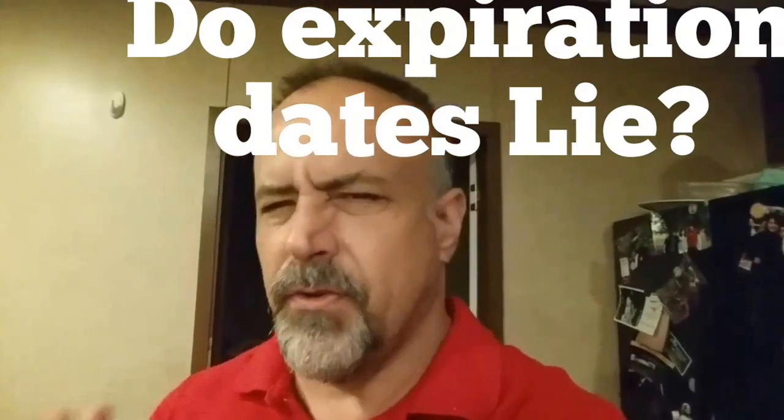Well, in order to do it right, I try to give you as much information as possible. We actually have to talk about the three different types of expiration dates and what they're trying to accomplish by using those dates. There are three types: there is the expiration date, which is becoming less and less common; there's the best-if-used-by date; and then there's the sell-by date.